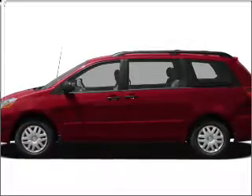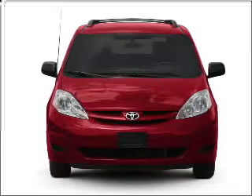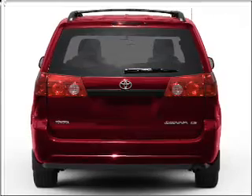Imagine yourself in this 2010 Toyota Sienna. If you're looking for a first-rate auto, this one could be yours today. With a reliable six-cylinder engine that responds smoothly to its five-speed automatic transmission.